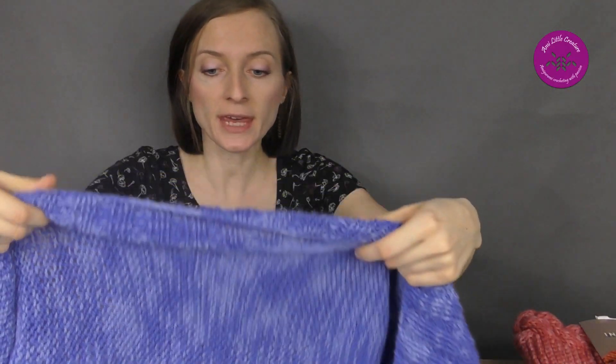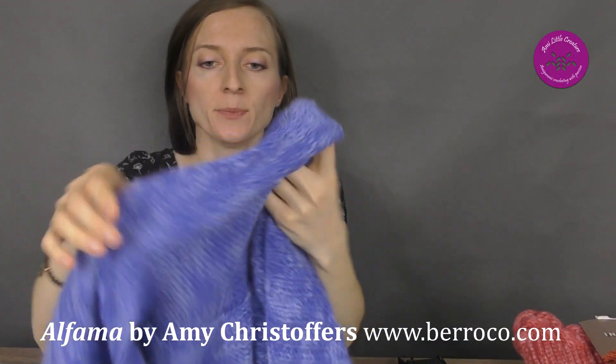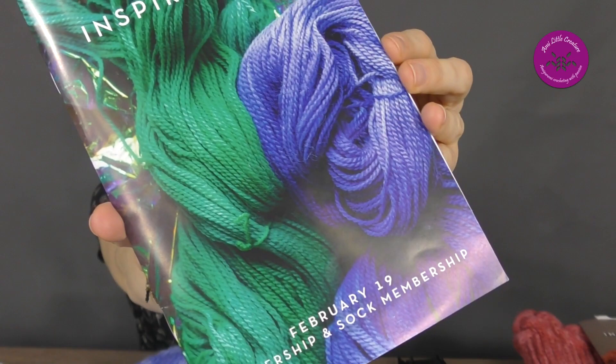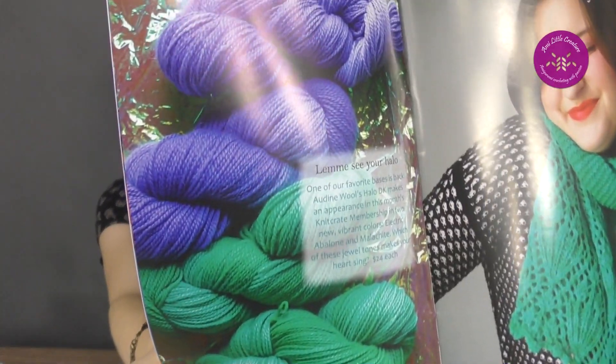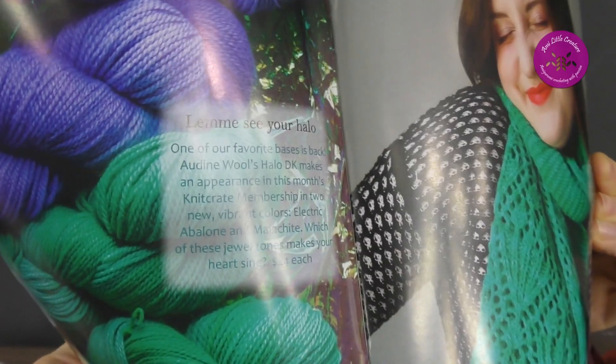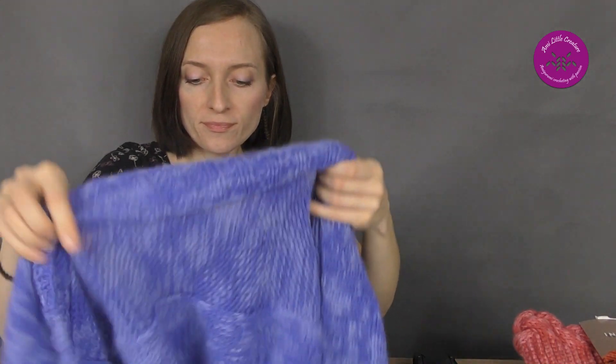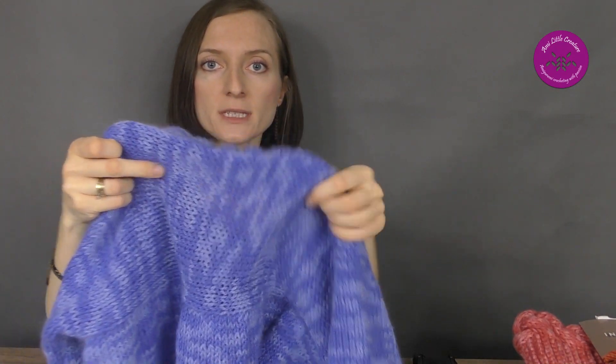The next thing I've made is a shrug. A beautiful yarn from the February crate — the theme was 'Good Vibes Only.' The yarn is Obin Wool's Hello, a decay colorway called Electric Abalone. If you subscribed to KnitCrate and got this crate, you know how soft this yarn is — I got two skeins.